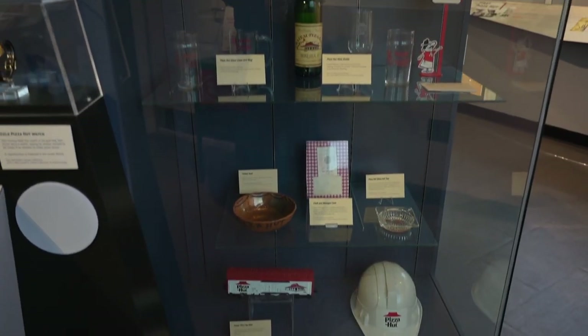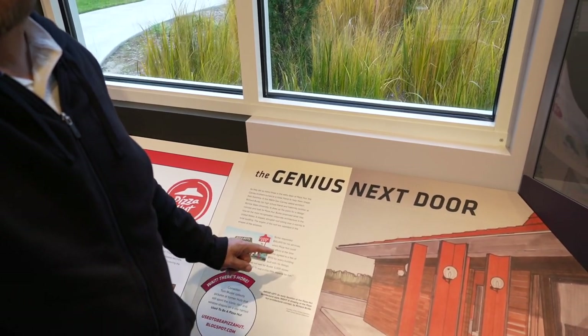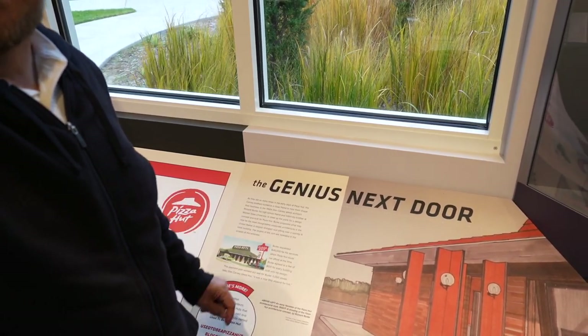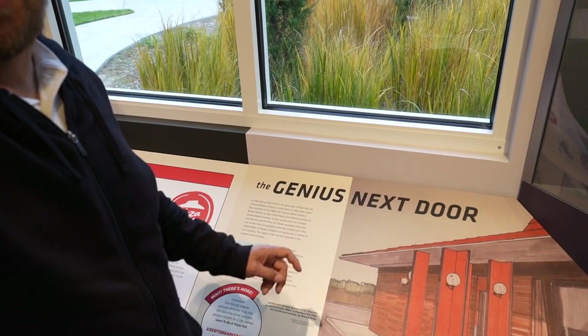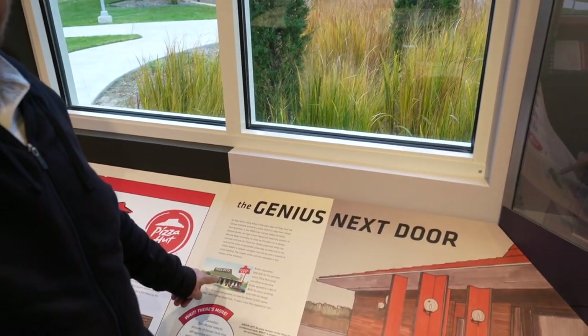The Carney Brothers, Dan and Frank, who started the original Pizza Hut, ran the restaurant at night and studied during the day. In the 60s, the Carney Brothers asked Richard Burke to design the Pizza Hut building with the unique roofline that we see today in Pizza Huts.